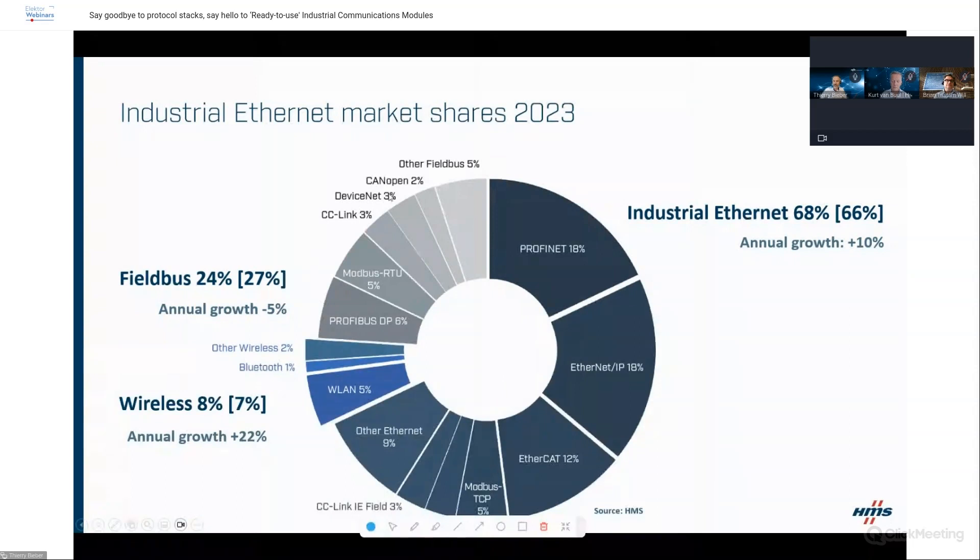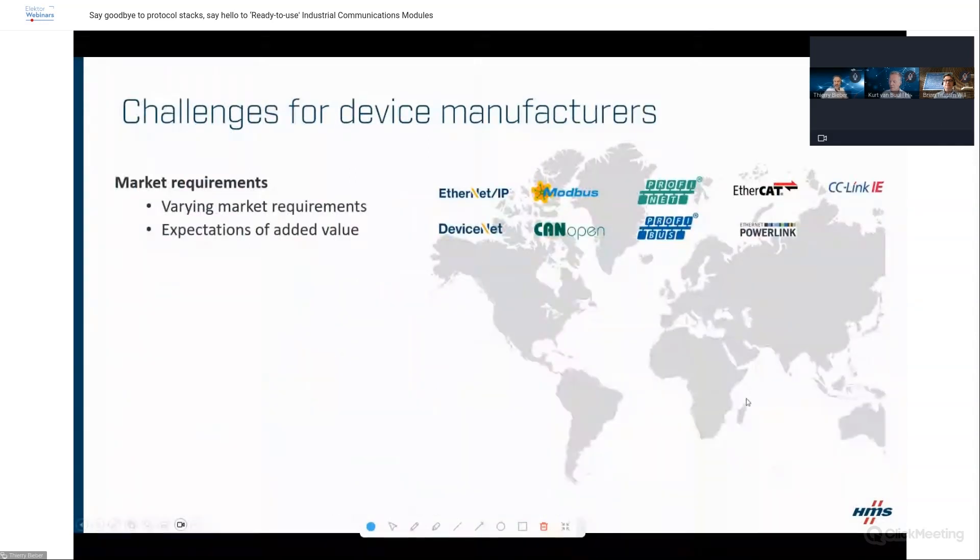Addressing industrial network challenges will lead you to implement a large diversity of protocols. The first challenge we discuss with customers is identifying market requirements: which markets and which technologies do you need to address? The required technologies depend heavily on the geographic territory and the specific applications you target. You'll need to select the protocols to add, and based on different markets you'll have different functionalities to implement — that's the first part of defining what you need.